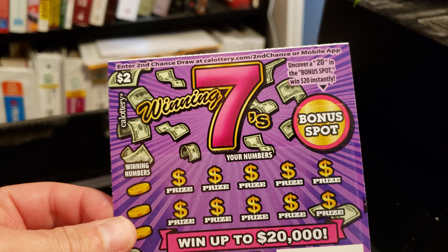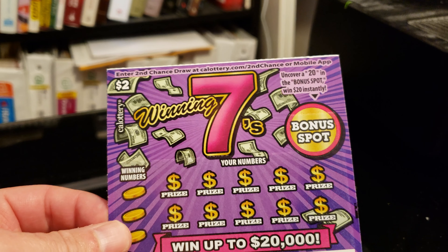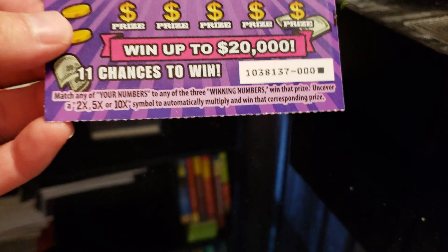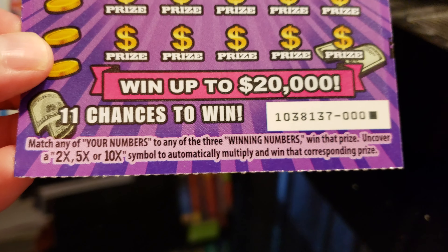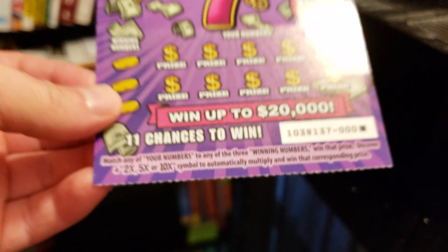Alright guys, new scratcher by the California Lottery — Winning Sevens, a $2 game. Got a bonus spot for $2 here. You get 9 to 10 of your numbers, match 3 of the winning numbers to win the prize. There's a 2x, 5x, and 10x to multiply your prize.